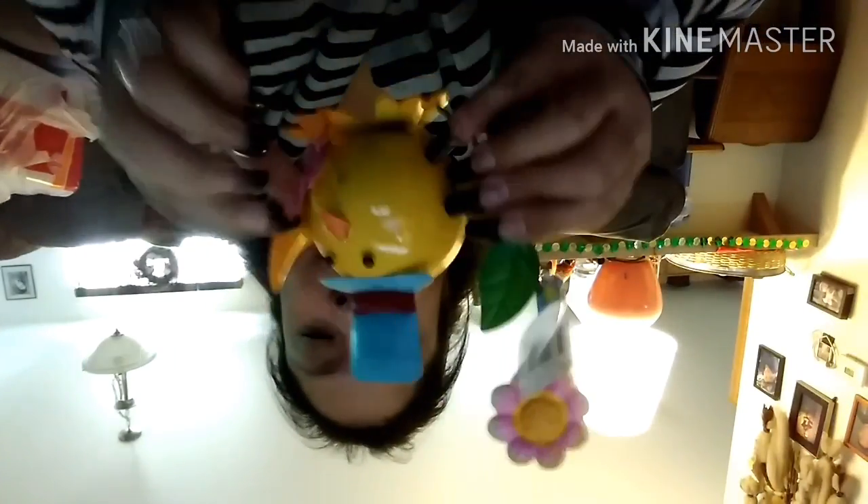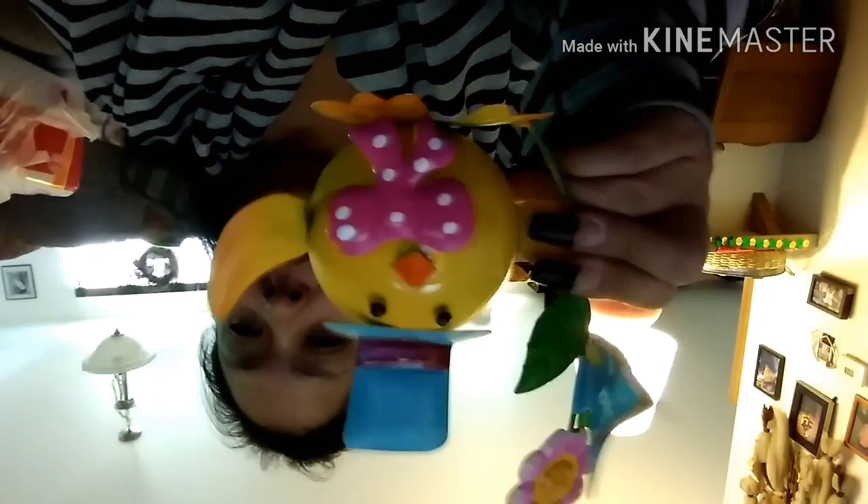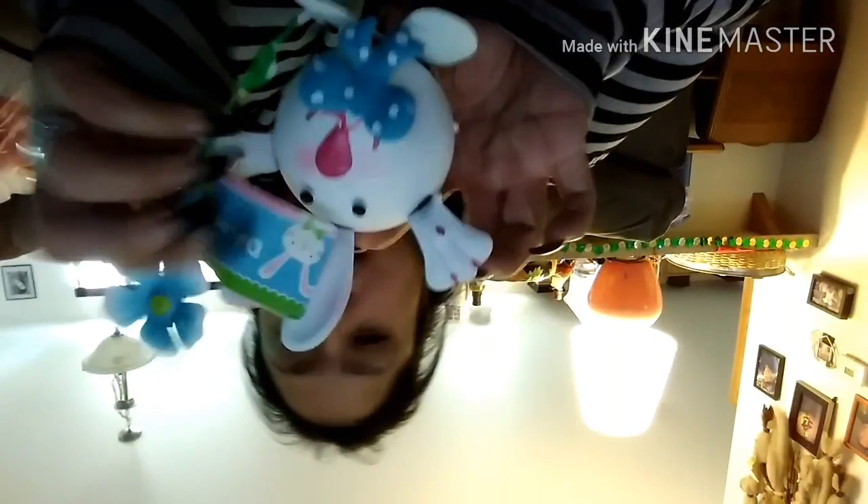I also found these little table décor pieces. I got the little chick and the little rabbit. You can bend them however you want if they don't look quite right.